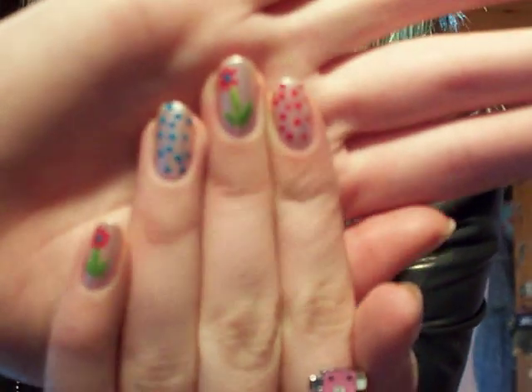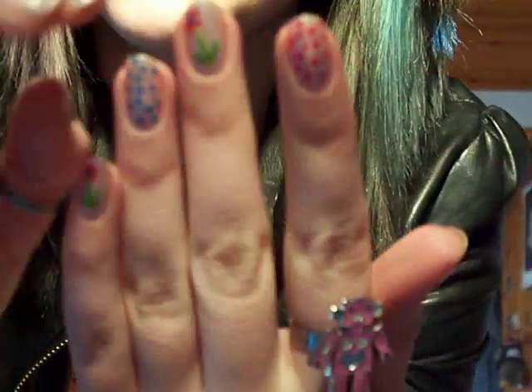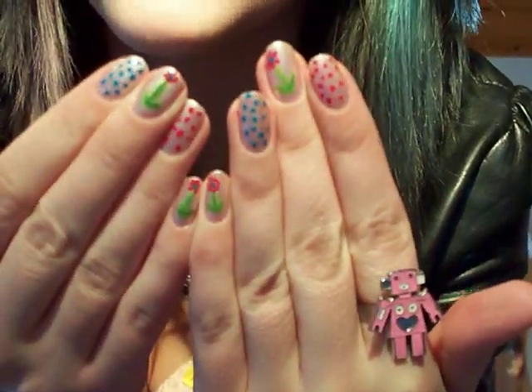Nails — look at my nails. I did them last night; I don't know if you can see but it's got flowers on and spots on some of them.